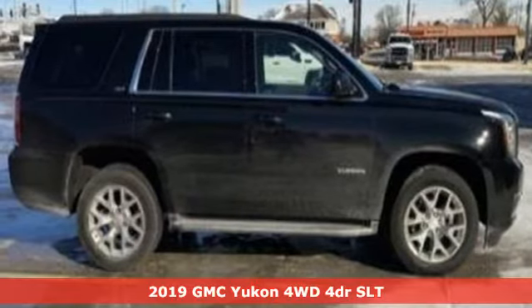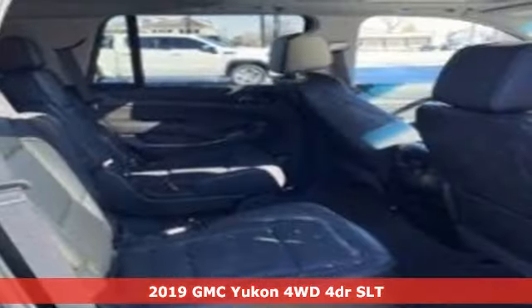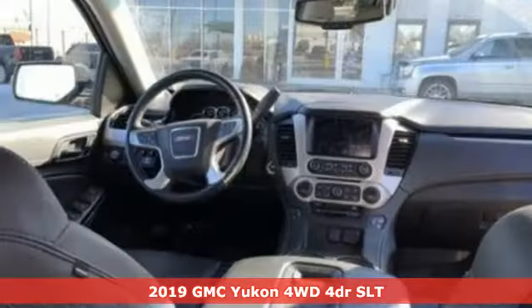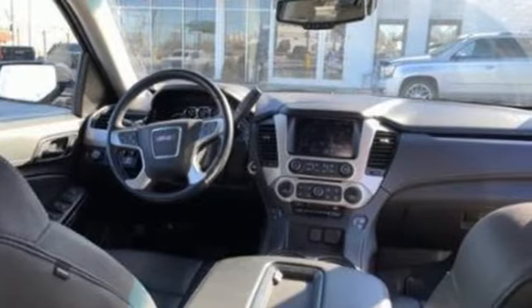Here's a 2019 GMC Yukon. The best ability for your next vehicle is capability, and this Yukon has it. It comes nicely equipped with features you'll love.